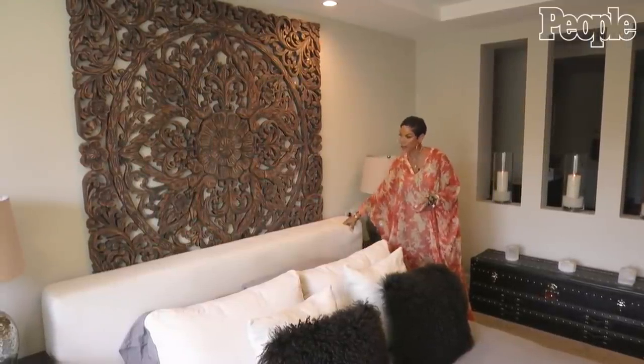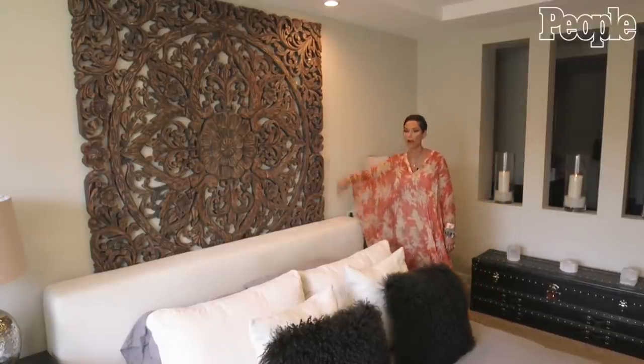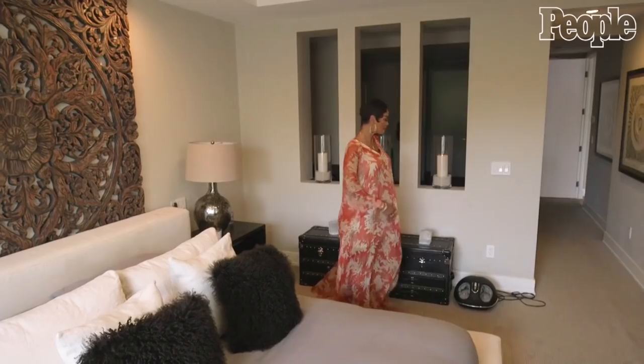But when I put my bed in here, I was like, okay, this might be cool to have this as a backdrop behind my bed. And I actually liked the way it turned out.